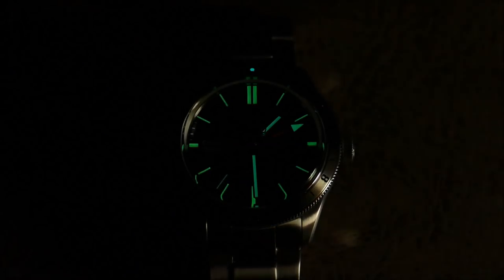Now for lume shots — really nice lume. This is not a hardcore diver by any means, so it's not meant to be some crazy lume beast, but it definitely holds its own and is actually really well applied. I'd even say it outshines the diver model as far as lume application goes. Kudos — this is a newer, updated, and improved model adding to the awesome new C65 Trident line.